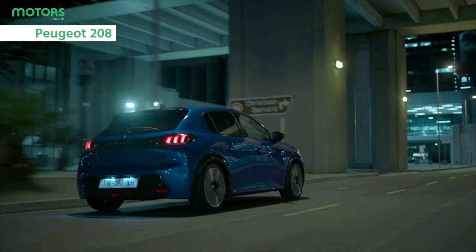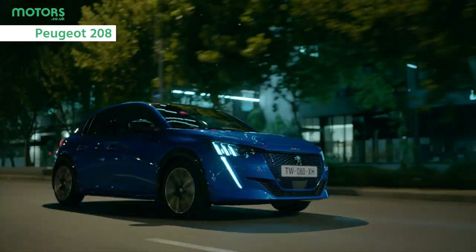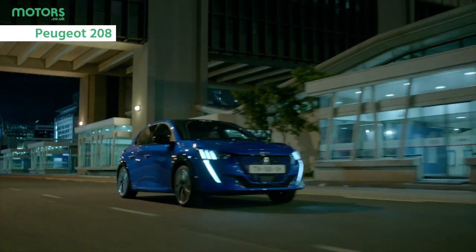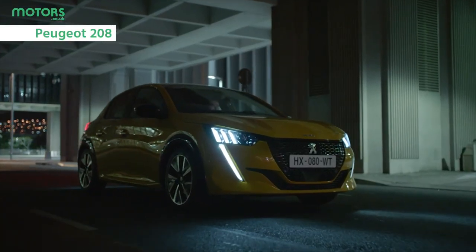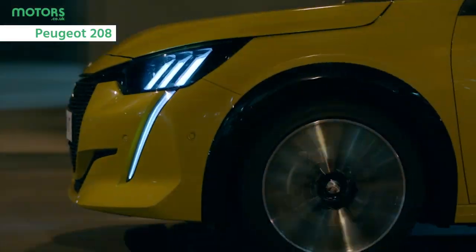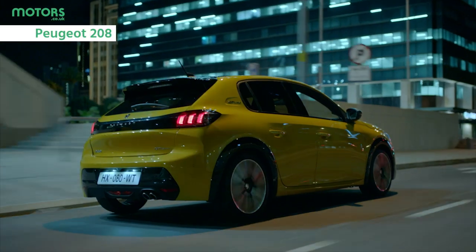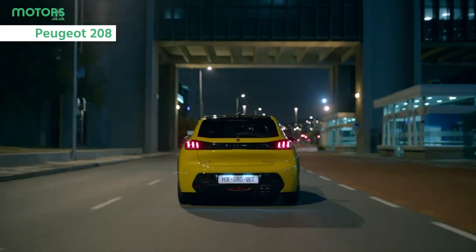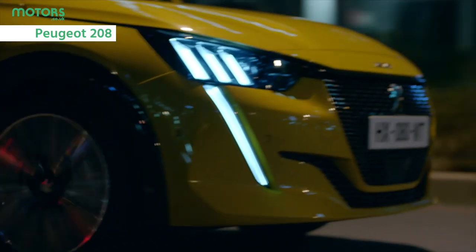Peugeot's 108 used to be the most compact model in the range, but since being discontinued it has left space to be taken up by the 208, offering a whole lot of flair in terms of design. The 208 represents a whole new look and feel to modern Peugeots. It's also available with a fully electric powertrain capable of delivering over 200 miles in between trips to the plug — for those who want to seriously reduce fuel bills, it's a great choice.